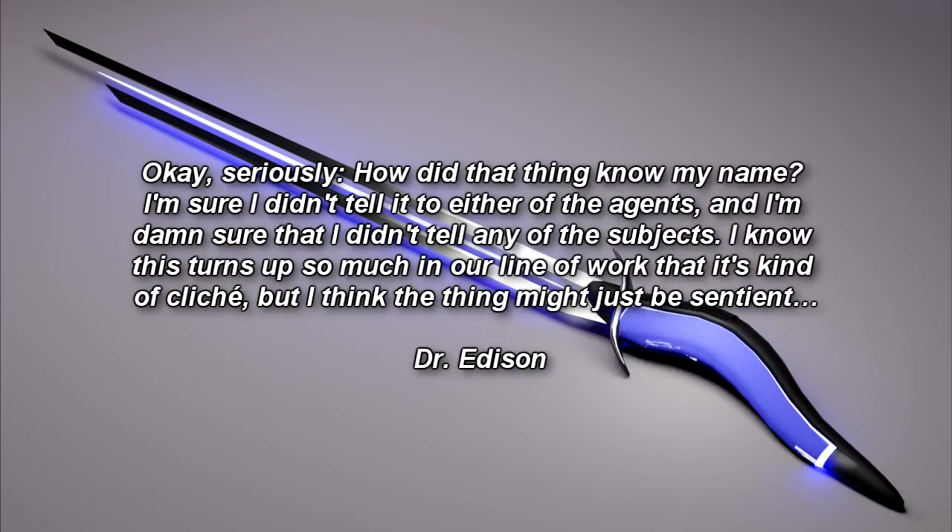Okay, seriously — how did that thing know my name? I'm sure I didn't tell it to either of the agents, and I'm damn sure I didn't tell any of the subjects. I know this turns up so much in our line of work that it's kind of cliché, but I think the thing might just be sentient. — Dr. Edison.